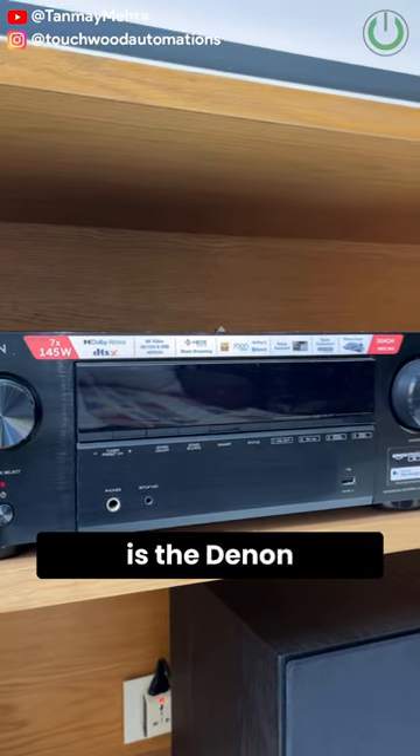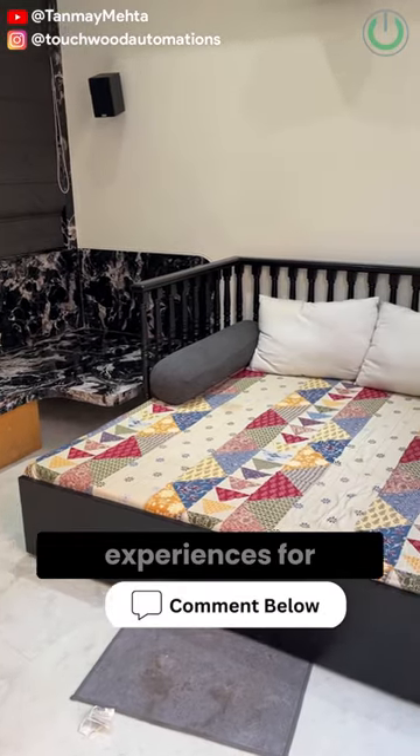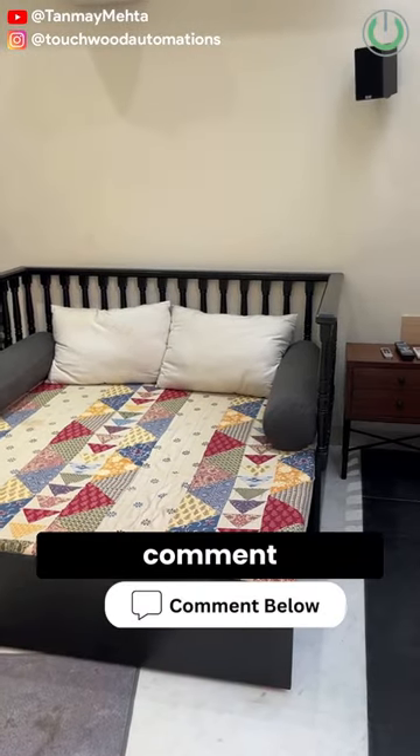The model number is the Denon X 1700H. If you want to create such amazing home cinema experiences for you and your loved ones, then don't forget to comment "entertainment."